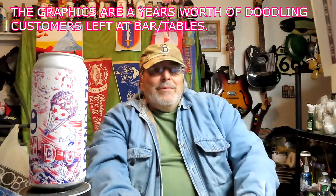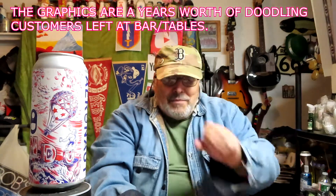All the cans have pretty neat, different logos and graphics on them. Let me read a little bit about the brewery.